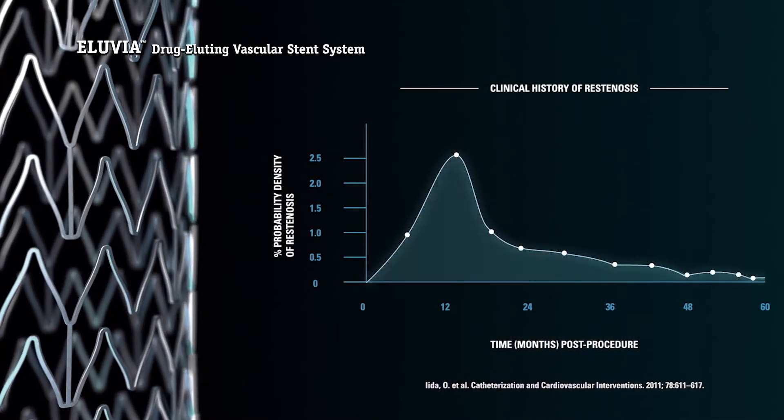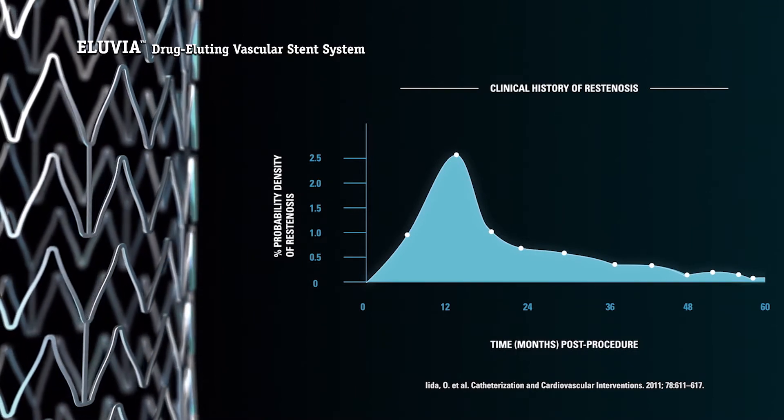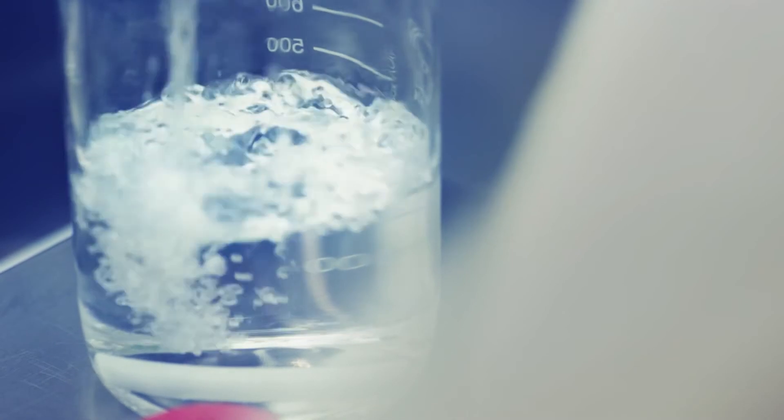Treatment of PAD needs to not only provide relief to the patient, it needs to provide it over the longer term, minimizing the need for additional interventions. Clinical data show that drug-eluting stents keep the vessel open longer while offering sustained freedom from target lesion revascularization.